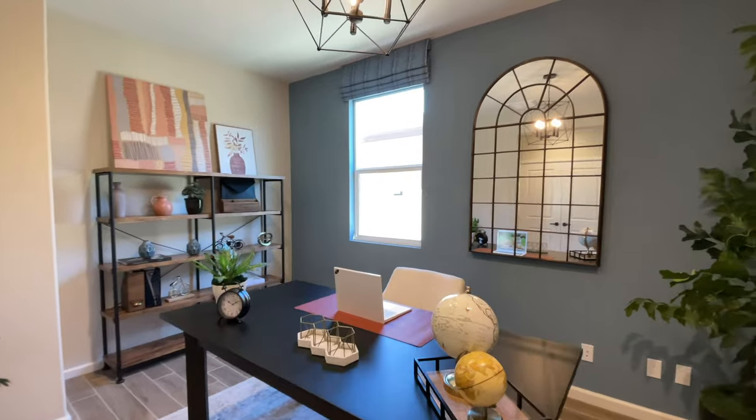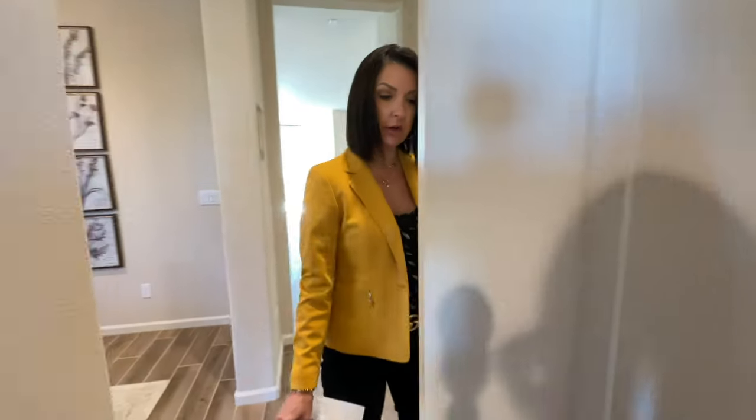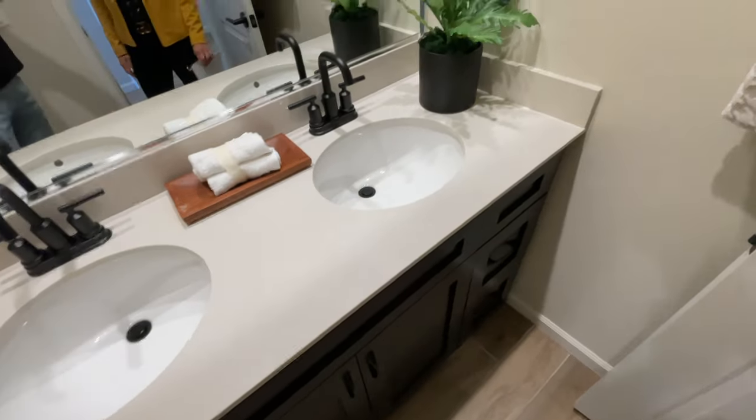There's a nice office here, linen storage which is awesome. Love the hardware — the panel doors are a nice little touch. Good bathroom with dual sinks and a separate door so that you can have a shower over here while your little ones are brushing their teeth and washing their face.